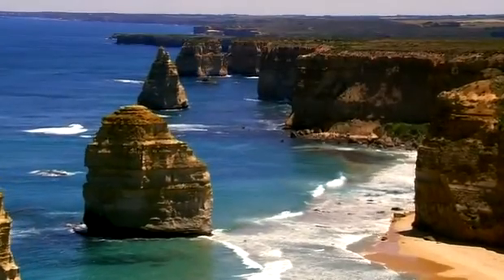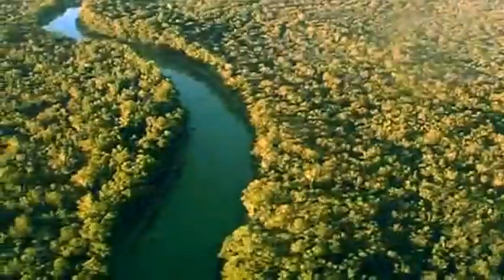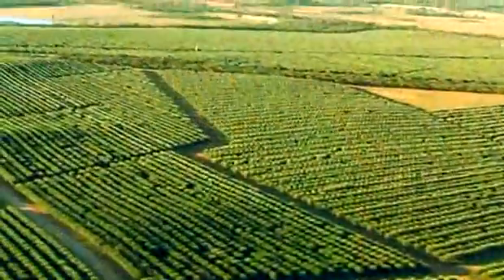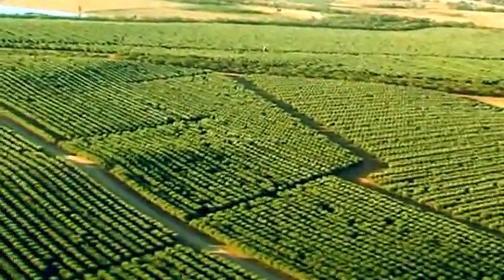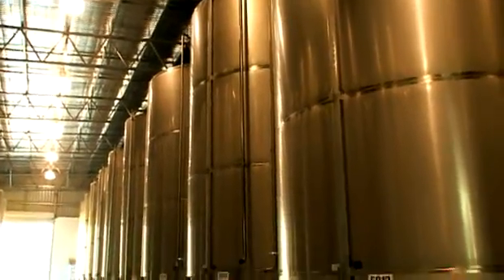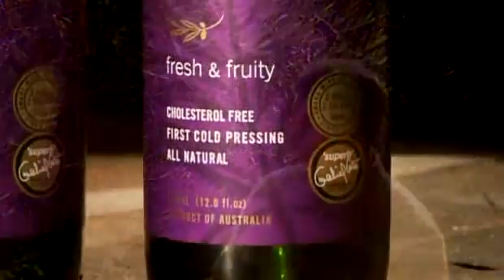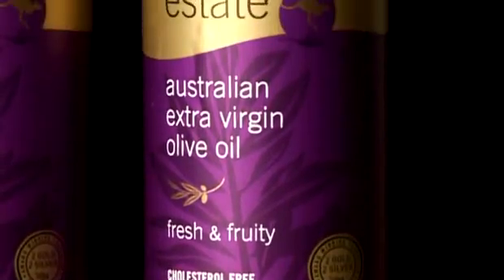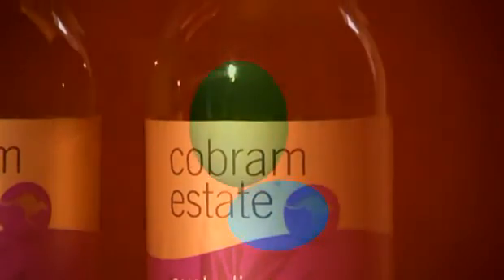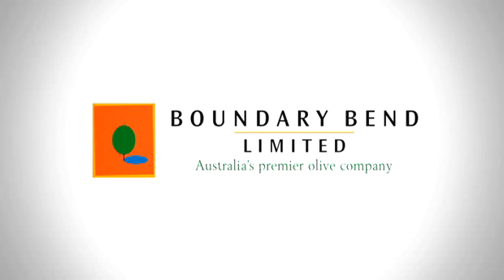In the south east corner of Australia is one of the most exciting extra virgin olive oil operations in the world. It's big, with over 2.5 million trees. It's modern, with state of the art processing facilities. But most importantly, it produces some of the world's finest extra virgin olive oil at a very competitive price. This is Boundary Bend Ltd.